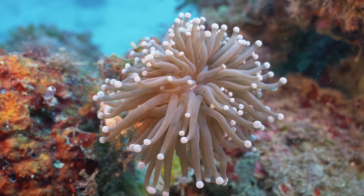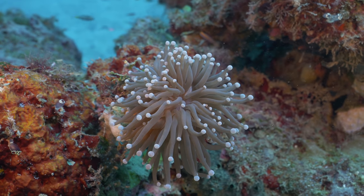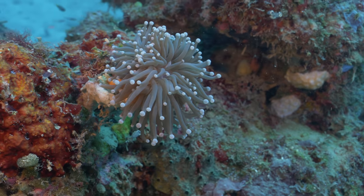Here's a solitary example of the torch coral Euphelia Glabrescens. Right now you can see that it's not really experiencing that much flow.